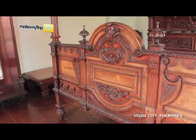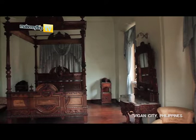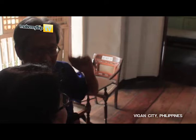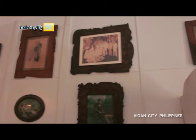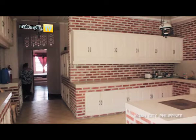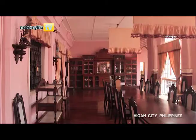We're inside the Syquia Mansion, in the room of the Vice President of the Philippines, Vice President Pedro Carino. We can see all the hardwood that surrounds the whole room and the impressive conservation of this particular room. The house is still used by members of the Carino family, so visitors will see modern implements in the dining room and kitchen together with the exquisite antique chinaware on display.